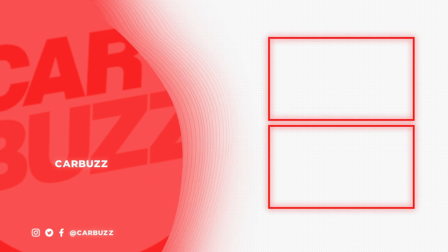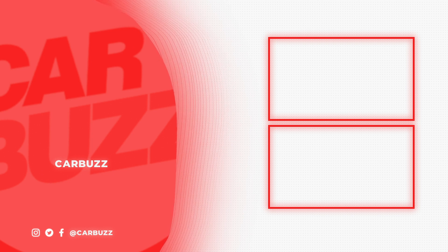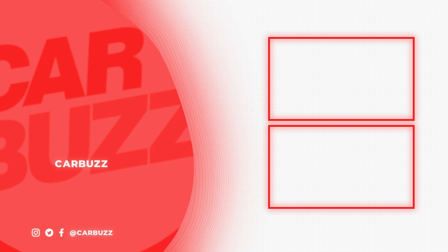We really hope you've enjoyed this deep dive of the 2022 Volkswagen Golf GTI. For more videos like it, be sure to smash the like, subscribe to our channel, and ring the notification bell to be alerted of our latest videos. I'll see you next time.